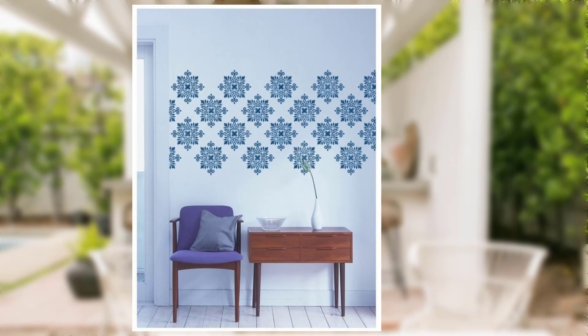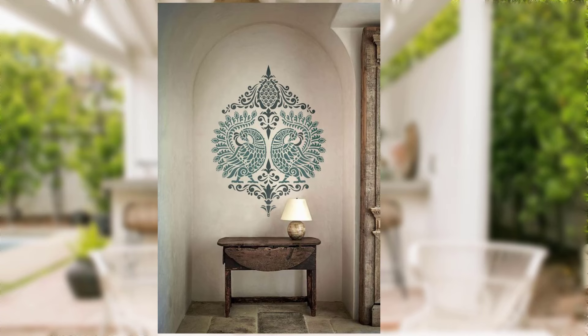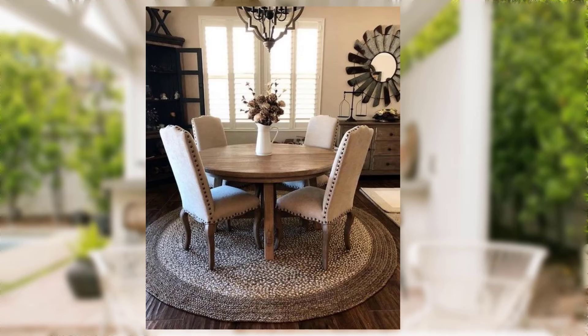Tip number four: wall stencil power patterns. Wall stencils are a game changer when it comes to adding patterns to your walls. They are inexpensive and easy to use. You can create intricate designs or simple geometric patterns to give your walls a trendy and personalized look.